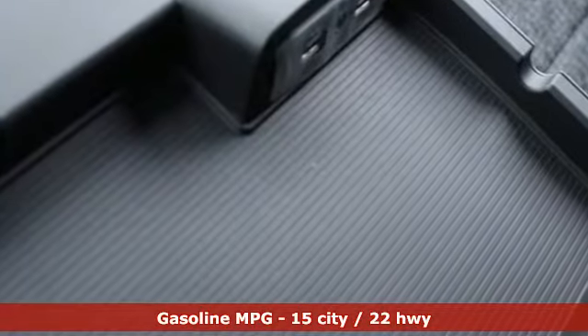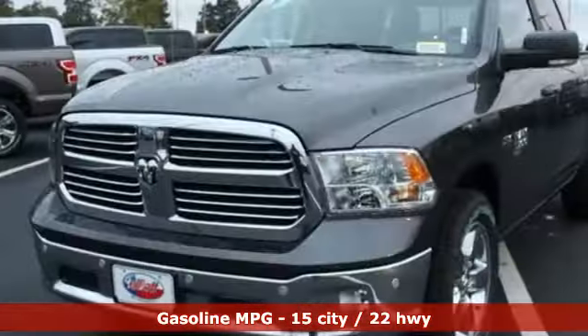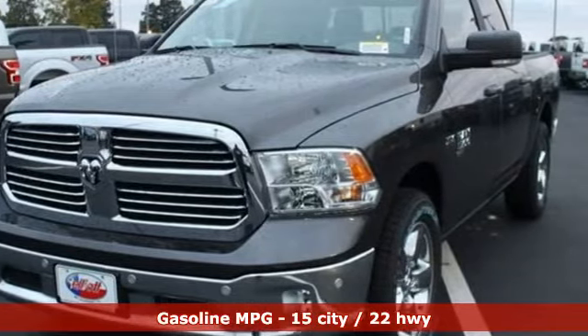V8 engine, heavy duty shocks, driver selectable mode, metallic paint, streaming audio, power heated mirrors.